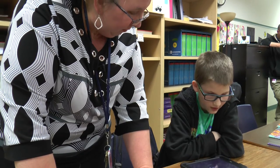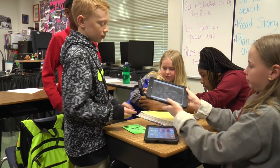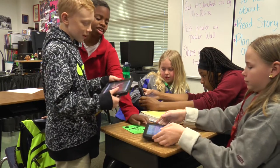It's a great program. My kids love it. They can't wait every day to get those iPads out. It's really encouraged them to want to learn and be more involved in their learning.